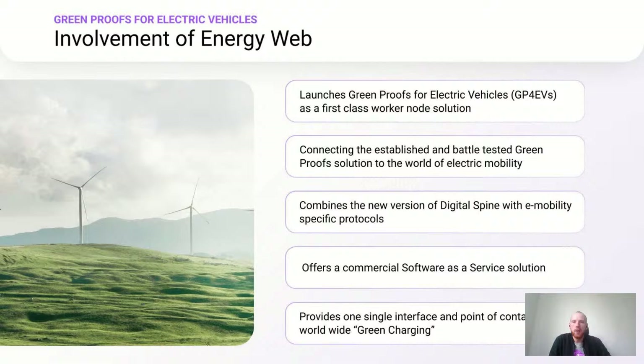How exactly is Energy Web involved in Greenproofs for Electric Vehicles? Energy Web launches Greenproofs for EVs as a first-class worker node solution, connecting the established Greenproofs solution to the world of electric mobility. We leverage our digital spine in a new version and add e-mobility specific protocols. This is offered as a commercial software-as-a-service solution providing a single interoperable interface and one point of contact for worldwide green charging.